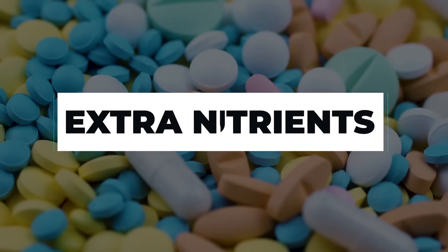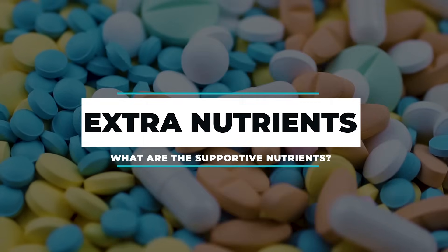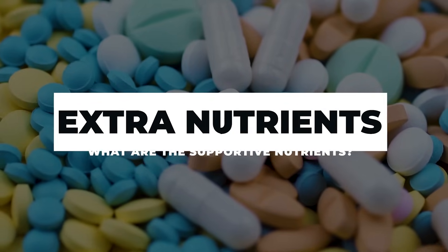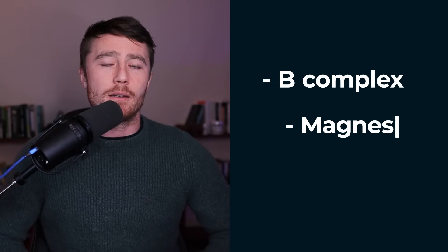One thing that can help the paradoxical reaction and reduce symptoms is getting enough supportive nutrients. This brings us to the next point: are you giving your body enough nutritional support in the form of other B vitamins and minerals when using thiamine? When you take thiamine, especially in high doses, it seems to increase the demand for other B vitamins and minerals. So the baseline minimum recommended for anyone starting this therapy is to take a B complex and magnesium alongside it.